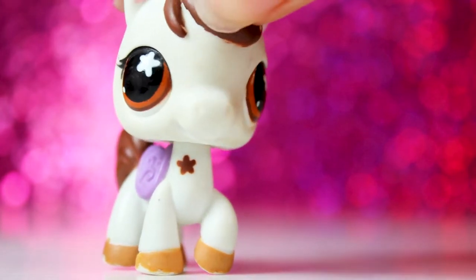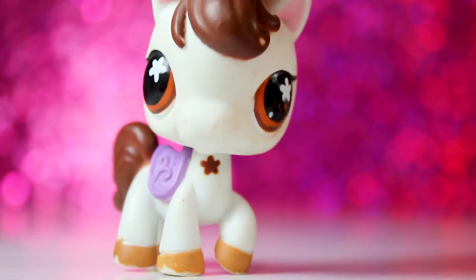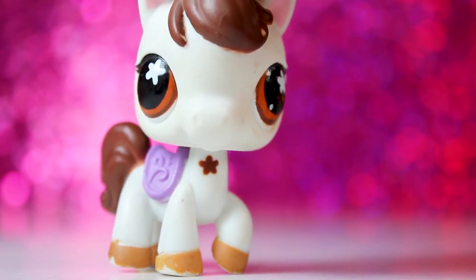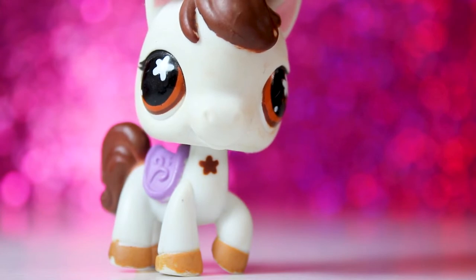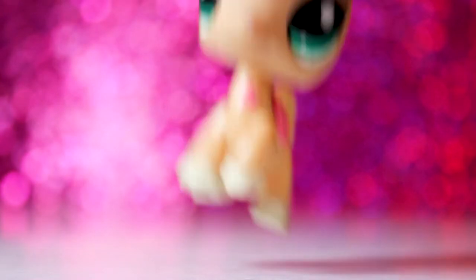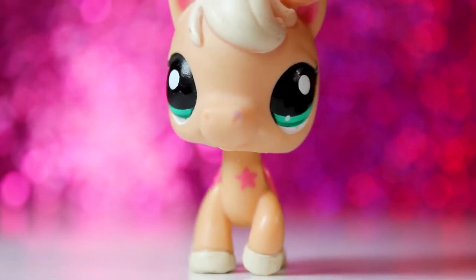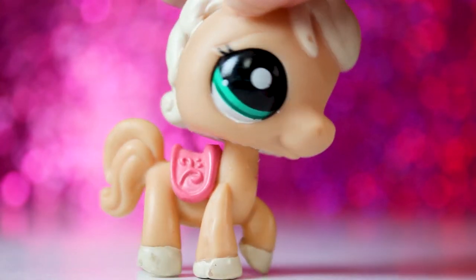The next LPS I got were a couple of horses. We'll start with this adorable white and brown horse. Something about her kind of reminds me of my childhood — I feel like LPS horses do that for me in general because I was really into My Little Pony and horses when I was little. And the next horse is one I've really wanted. I think she came with some LPS Easter eggs, which is kind of cool. I just think she's so cute — I wish her tail was painted, but I still love her.